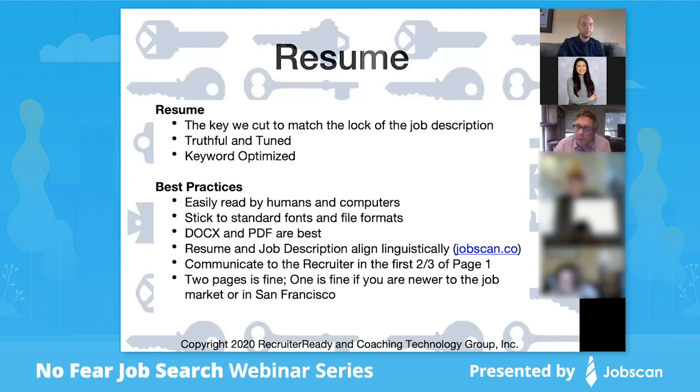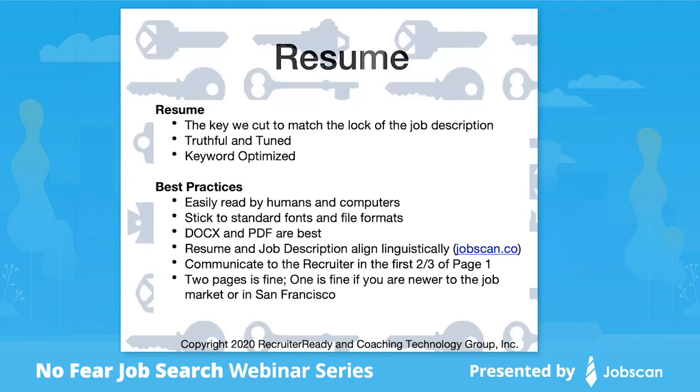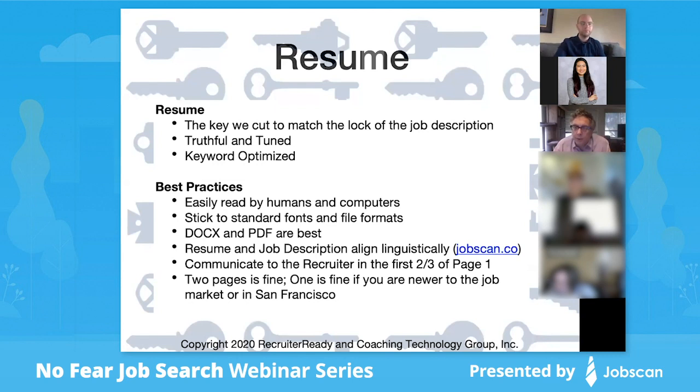Stick to standard fonts and file formats. We're talking about Calibri, Verdana, Arial, Times New Roman. Stick to the basic font set — nothing fancy. Microsoft Word format is actually the best format, though you'll hear a lot of advice to use a PDF. I'll talk a little about why using a PDF might be an issue. And we'll talk about how to get your resume and job descriptions to align linguistically, using Jobscan.